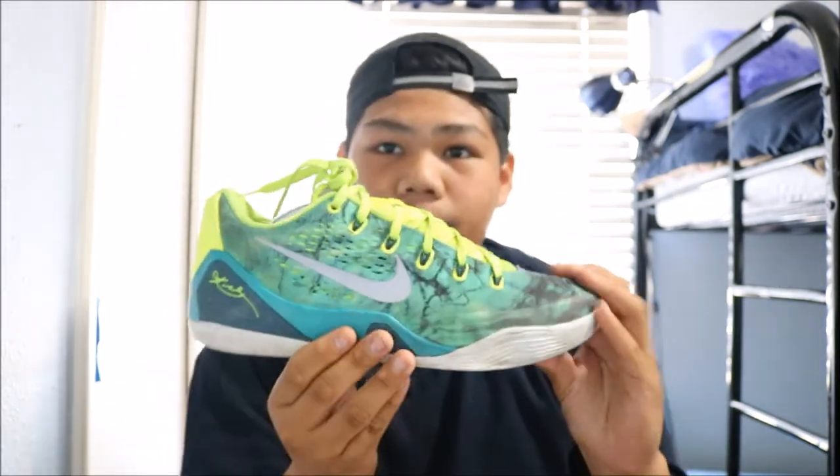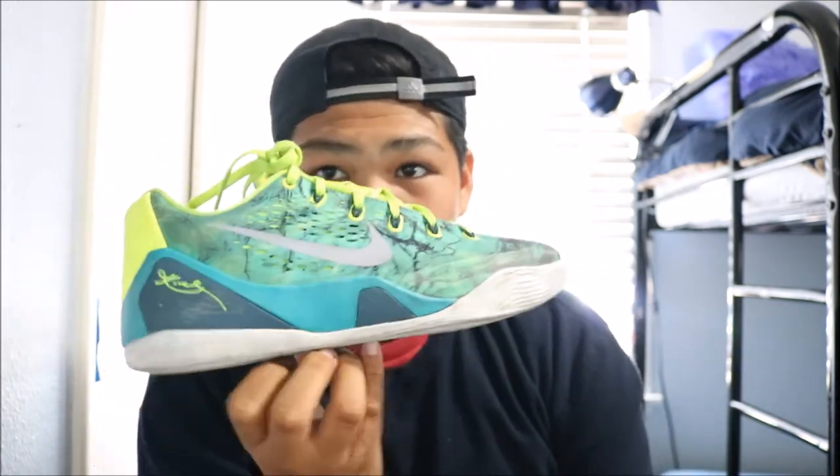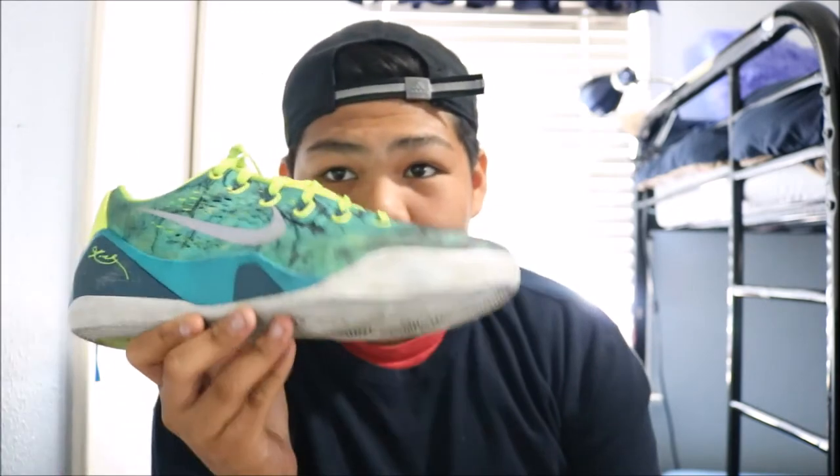All right, so this is the first shoe. Let me get it right now. Kobe 9 Easters. I actually got these like a year ago from a good friend of mine — you know who you are. But these are the Kobe 9 Easter Lows.